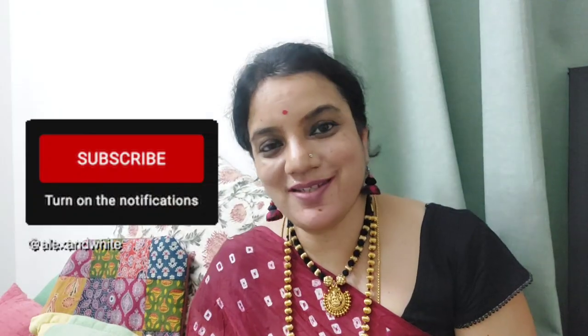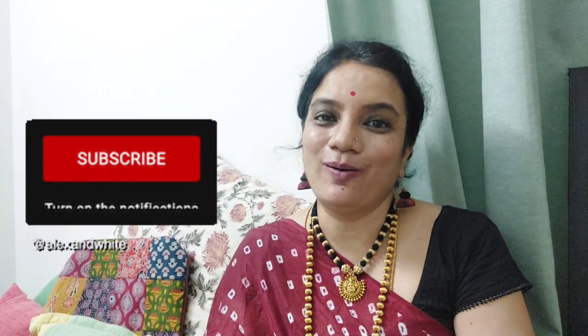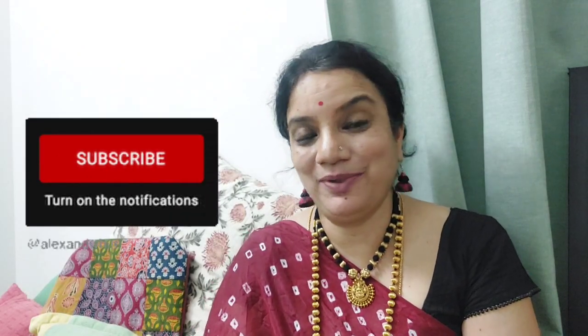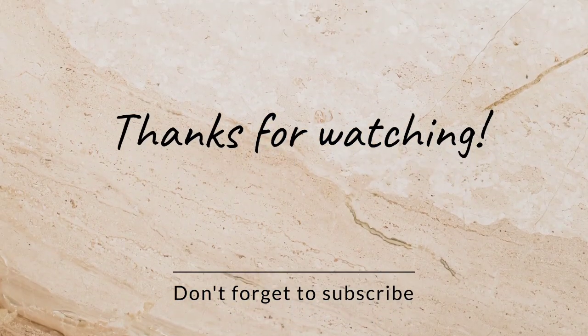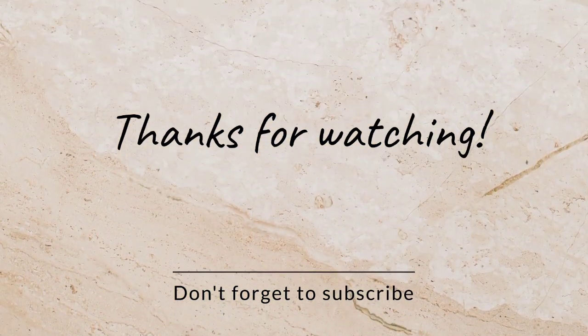With this we come to the end of this Mangal Sutra haul. I hope you liked the pieces I showed you. I will be coming up with more such interesting videos, so please subscribe to my channel — it will mean a world to me. Thank you so much to those who have subscribed, and until my next video, bye, see you, have a good weekend!